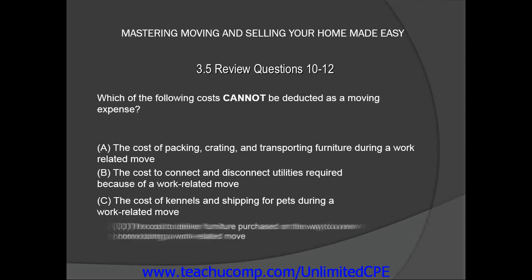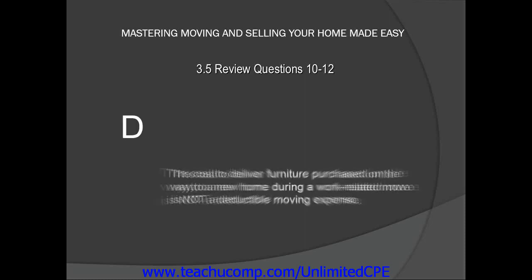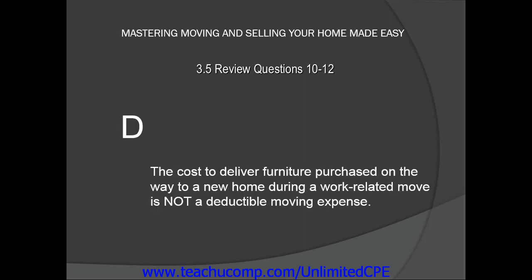Or D, the cost to deliver furniture purchased on the way to a new home during a work-related move. The answer is D — the cost to deliver furniture purchased on the way to a new home during a work-related move is not a deductible moving expense.